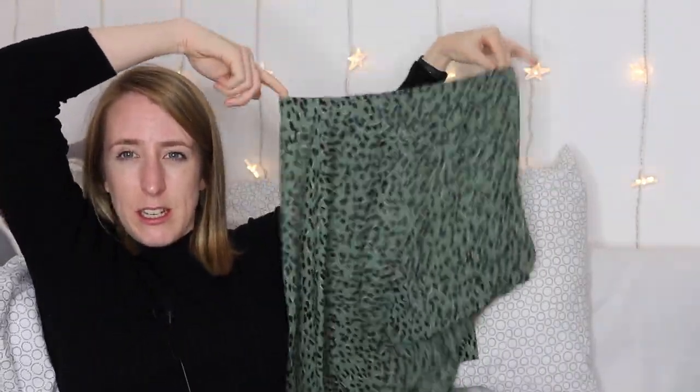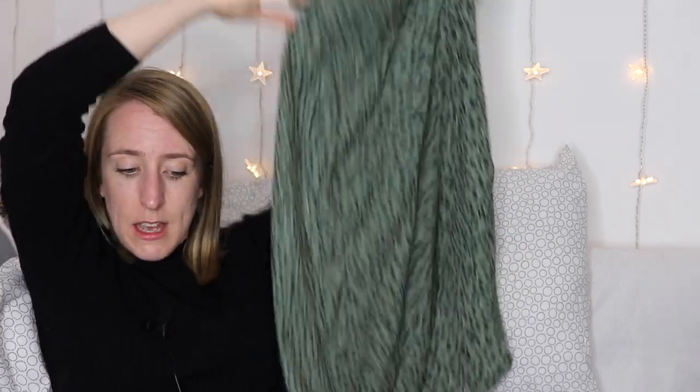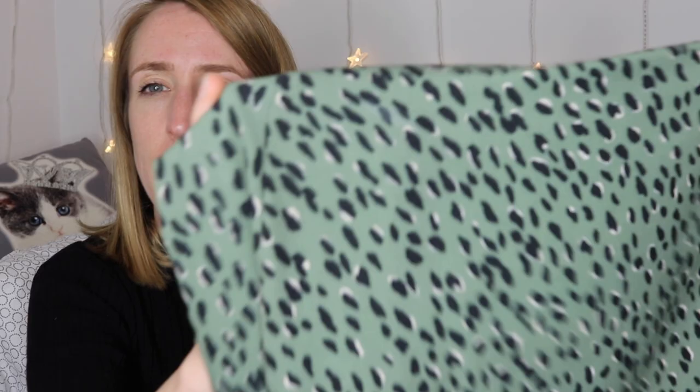Moving on to bottoms. The first item I'd suggest is a midi skirt. At the moment there are midi skirts in every shop, and loads in charity shops too since many styles came from older 90s trends. The one I have is this greeny-colored skirt from New Look, on sale for 19 euro. It has an almost leopard-print type pattern and I really like it because it goes with the gray, the black, and the white — it just goes with all the colors I have.